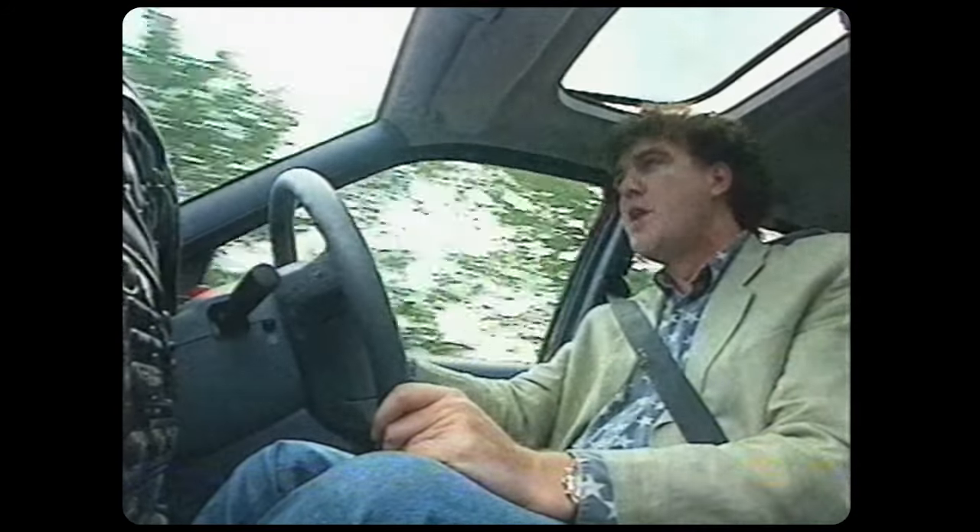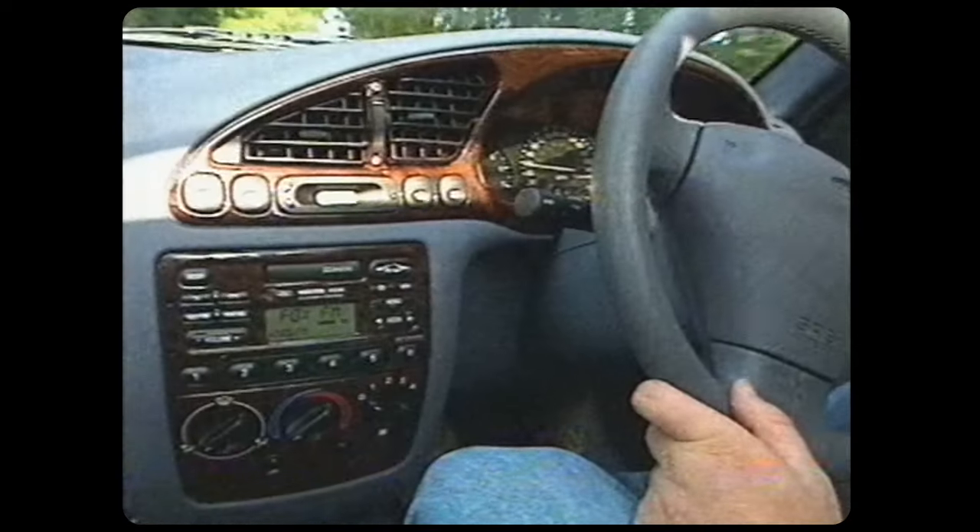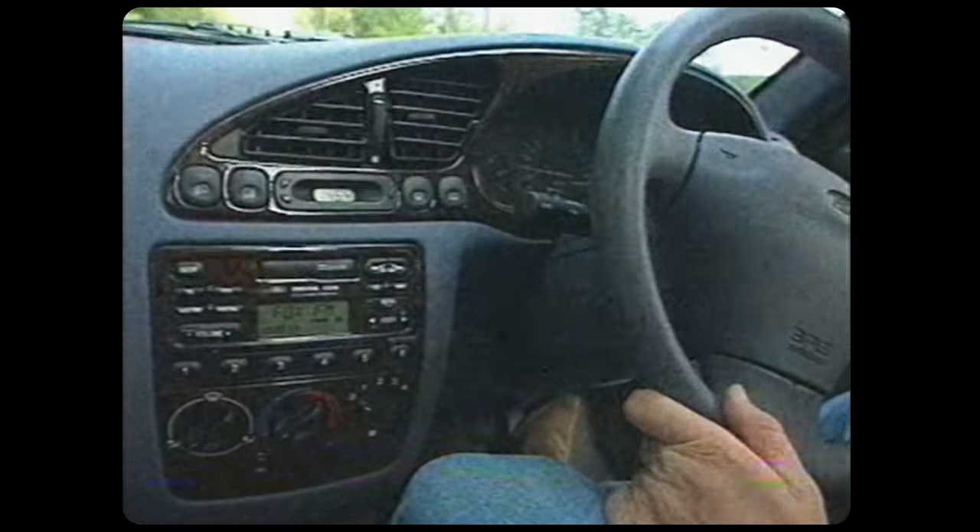They've done a good job with the interior, too. It's light and it's spacious, and these seats are very comfortable. But I don't much care for this wood for a couple of reasons. First, it looks out of place in a car of this type. And second, it isn't wood.